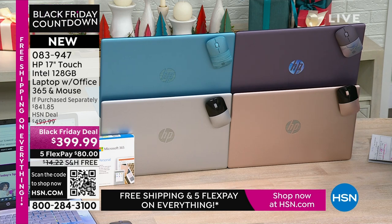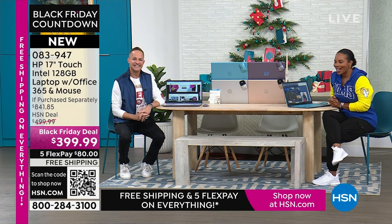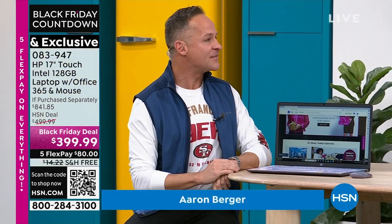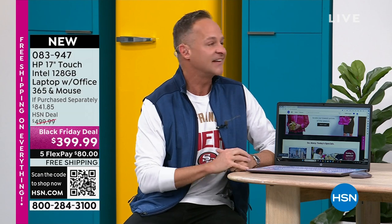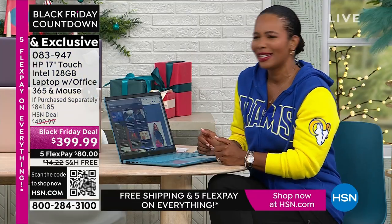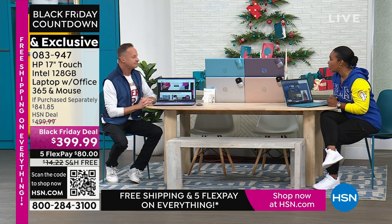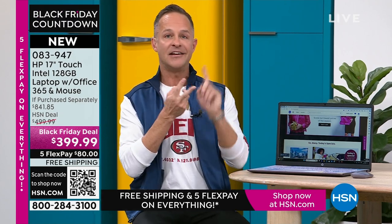Not only do you get the computer, you get the wireless mouse — that alone would be another $20 or so — and you get Microsoft Office 365, which would be another $70 value. You've got lots of value wrapped up here, plus a voucher for amazing software. You're getting all of this in exclusive lavender, exclusive teal, rose gold, or silver. FlexPay for $80, and we'll even ship it to you or anybody you gift it to for free. Aaron Berger is joining us on this beautiful Thanksgiving afternoon. Happy Thanksgiving — you were one of my first friends at this studio.